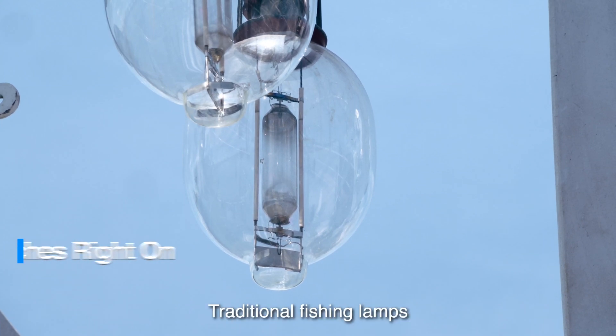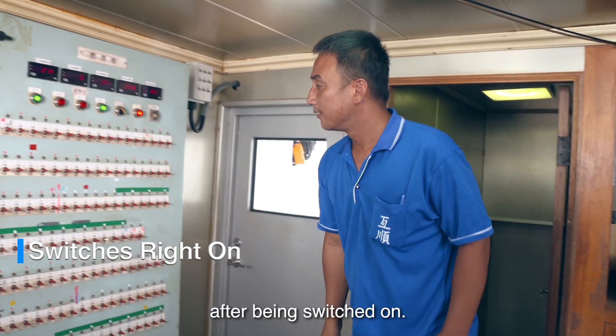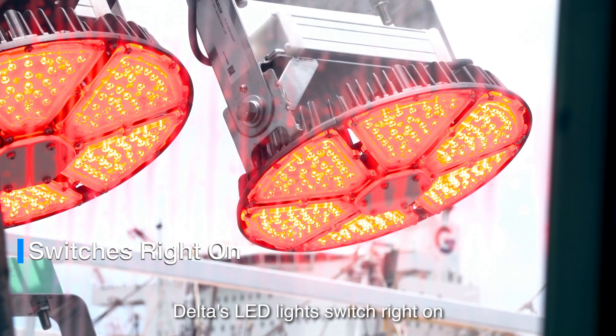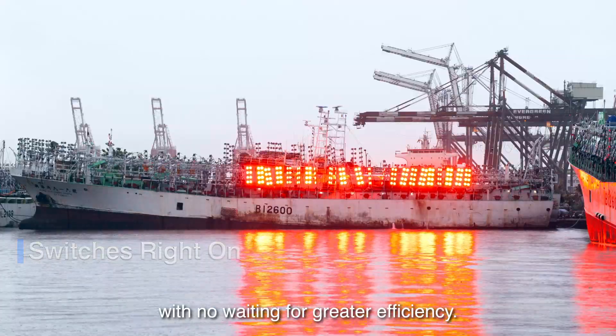Traditional fishing lamps need 15 to 20 minutes to warm up after being switched on. Delta's LED lights switch right on with no waiting, for greater efficiency.